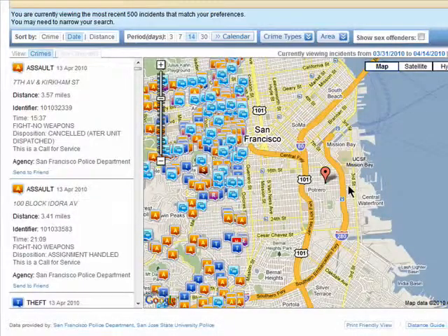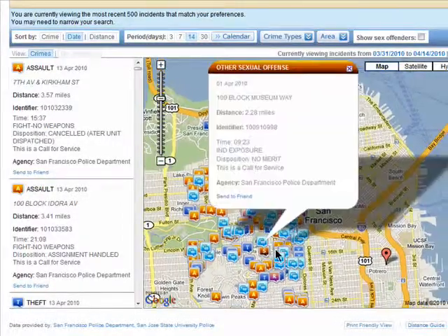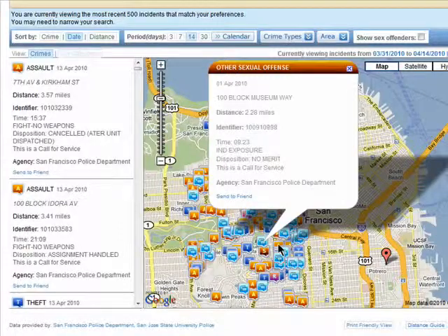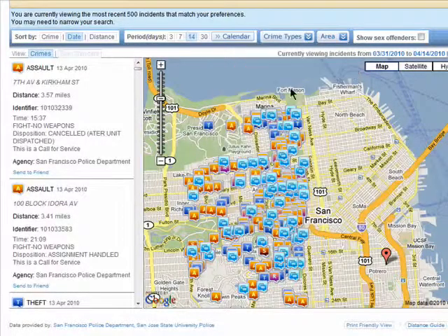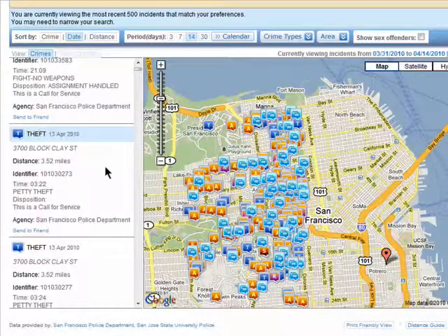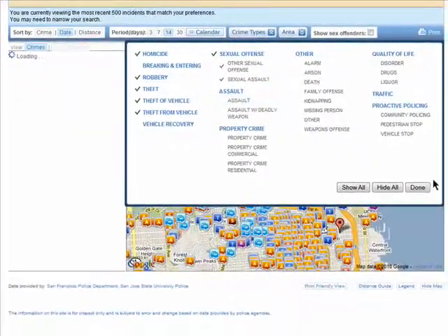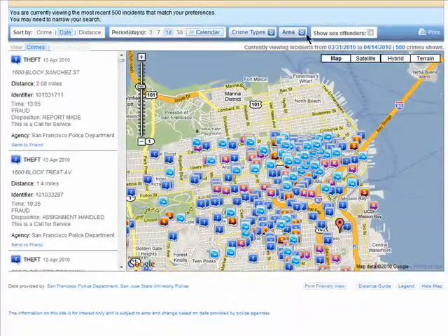A map will open that is loaded with all of the crime that's taking place in that area. You can read more details by clicking on the various icons and view all of the crimes in a list view on the left. You can also refine your search by a specific crime type and area.